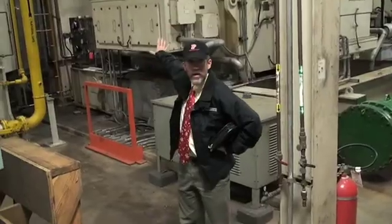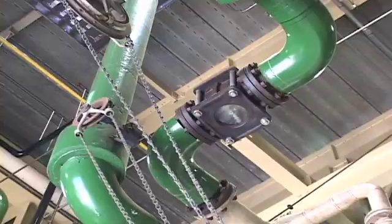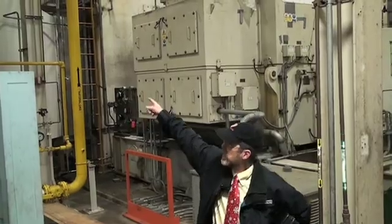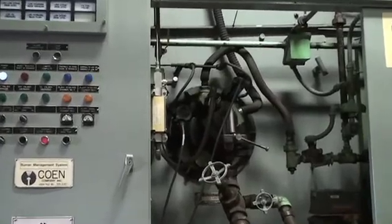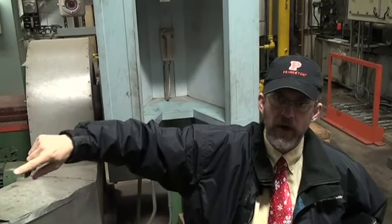The hot exhaust from the gas turbine leaves at about 950 degrees Fahrenheit. It goes out through a catalytic converter to absorb the carbon monoxide, then turns the corner and goes through this boiler to capture the heat. We take all that hot exhaust gas and use it to turn water into steam to heat the campus.